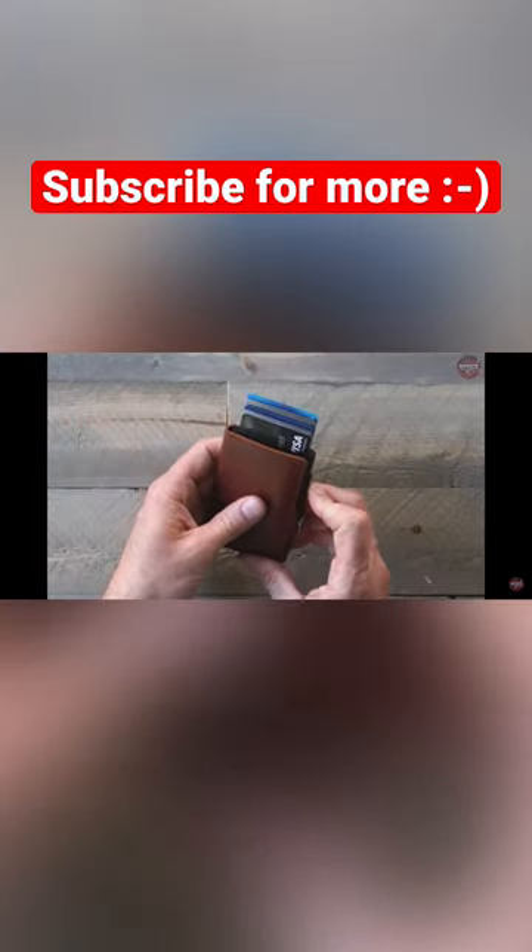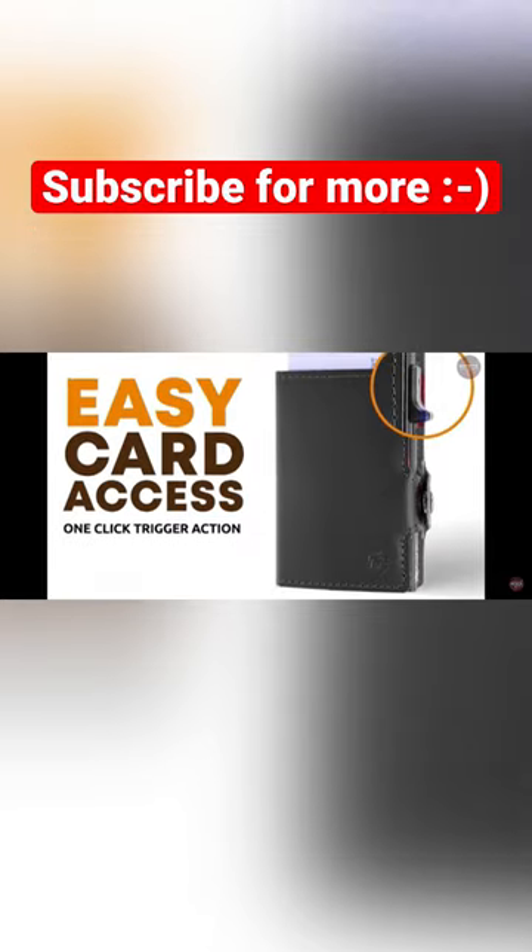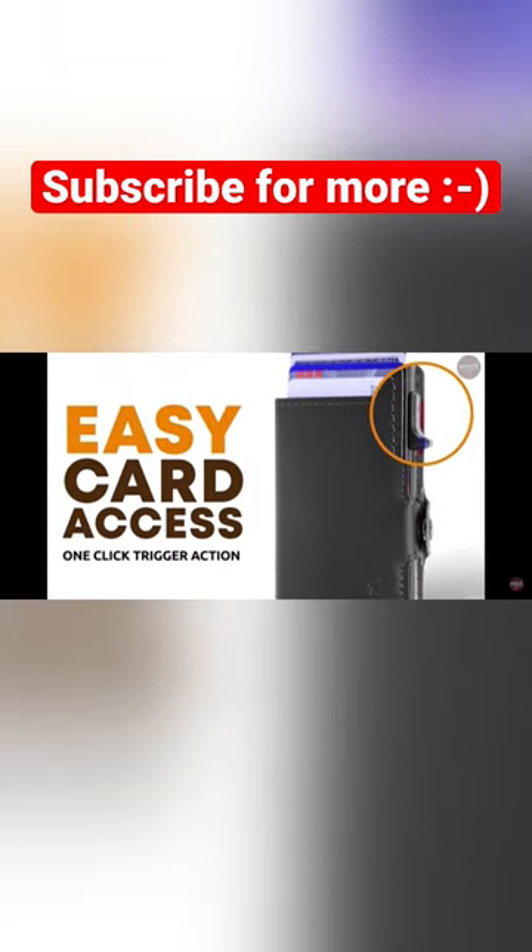With the side-slide trigger function of this wallet, you may quickly take out your cards. It provides quick and simple access while securely holding cards in its sleeve.